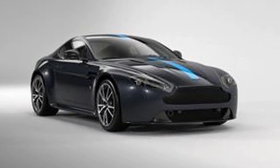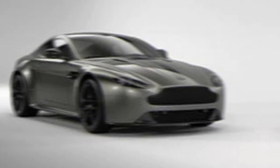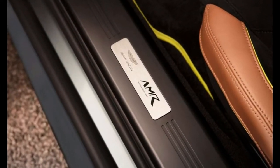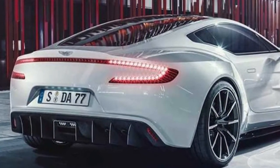Not long after the variation was uncovered, Porsche disagreed with the GT3 name, as it utilizes it on superior 911s. Thus Aston consented to change the name to GT12 as a reference to the motor's chamber count. The Vantage GT12 went on sale in 2015, yet not in the United States.